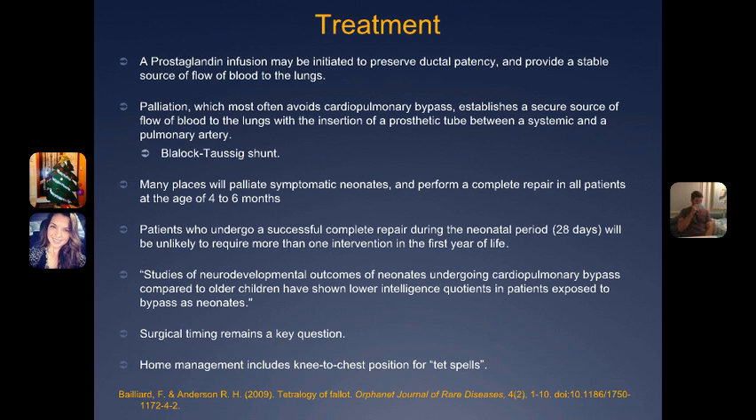Many patients who undergo the complete repair during the neonatal period, which is the first 28 days of life, are unlikely to require more than one intervention in the first year of life. However, there is question about the neurological outcomes of a neonate going under bypass surgery. The effect of cardiopulmonary bypass on the neonatal brain is associated with a greater risk of neurological events and abnormal neurological findings on follow-up after surgery.